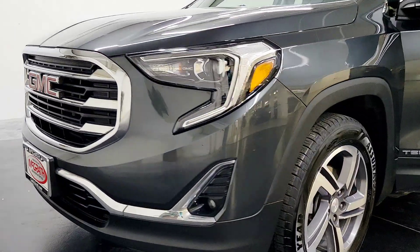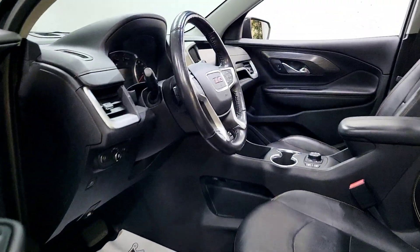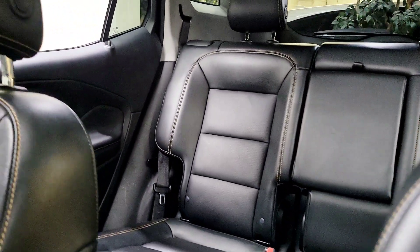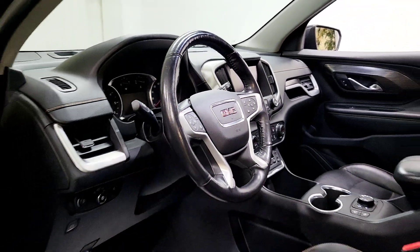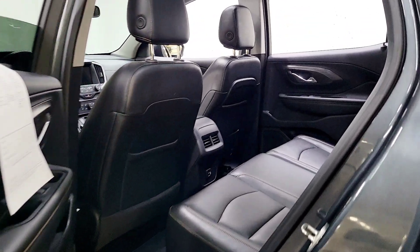You just found the 2018 GMC Terrain. This vehicle is an outstanding buy with fewer than 80,000 miles on the odometer. Take a closer look at this versatile GMC Terrain — the distinctively stylish, tech-savvy vehicle that leverages the latest in safety and connectivity features to infuse your adventures with comfort and confidence.